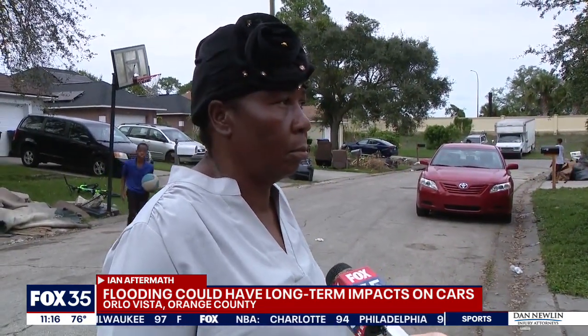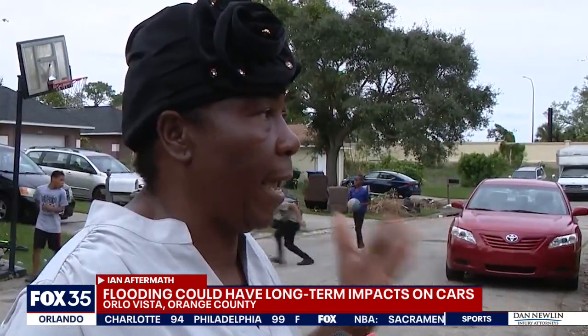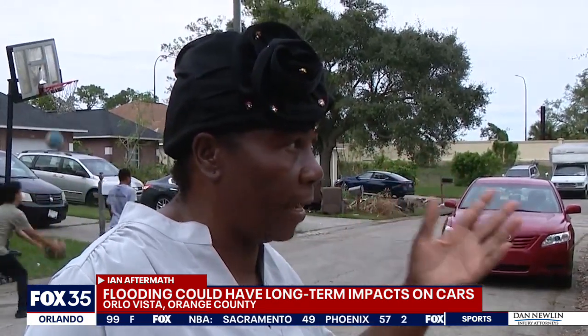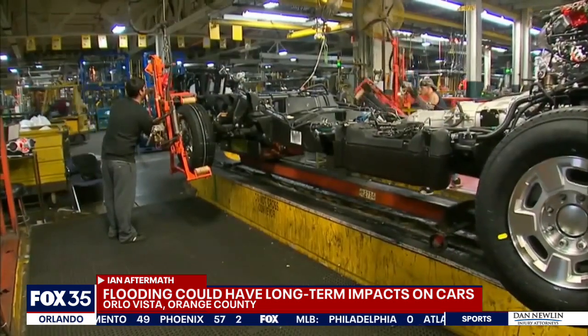Amita Meadow lost her car in Hurricane Ian. She just paid it off a couple of months ago. She bought that car new in 2019 and says her insurance isn't giving her enough money to keep up with 2022 prices.